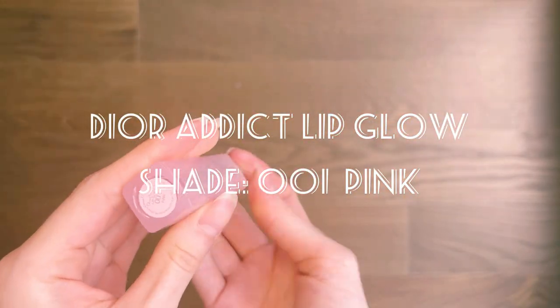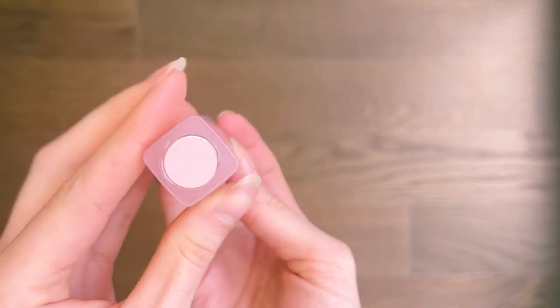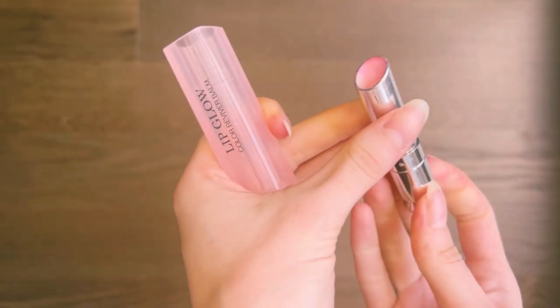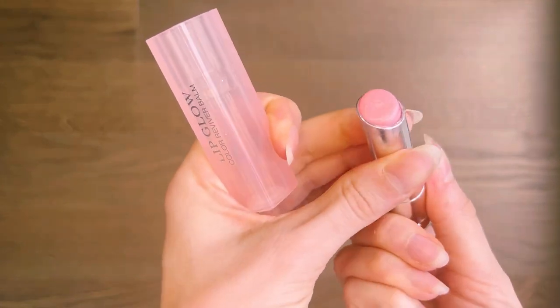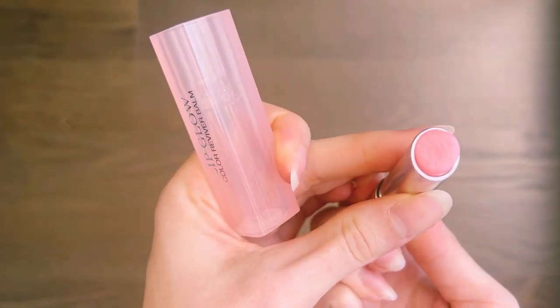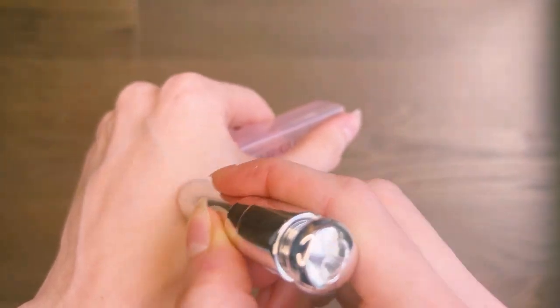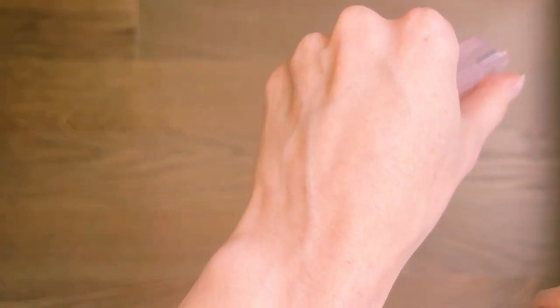The first one is the Dior Addict Lip Glow and I have it in shade 001 pink. This lipstick is a must-have and as you can see I've been using it the most — it's about to completely disappear. It doesn't just hydrate, but the most important reason why I love it is it doesn't have any extra color to it.